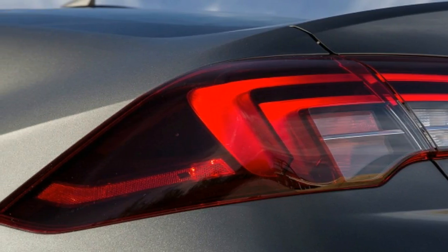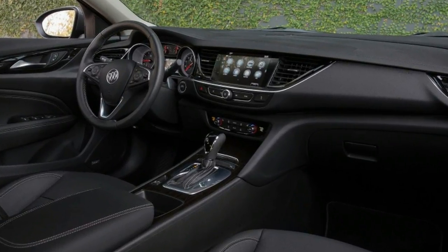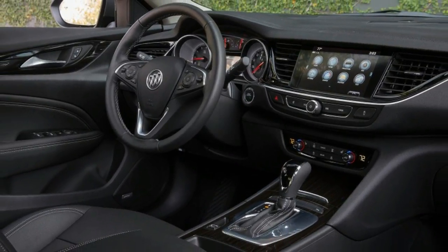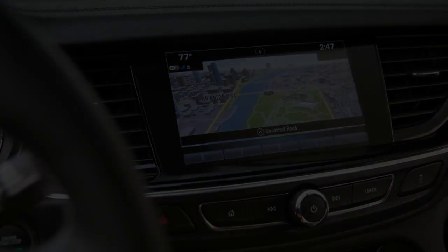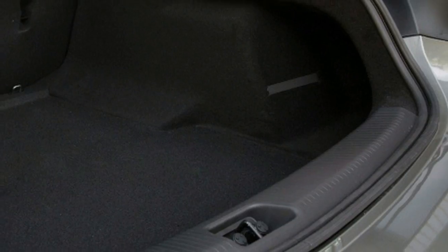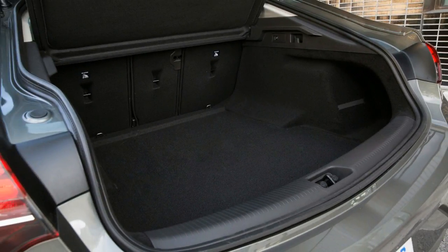The closest analogy for the Regal Sportback is the recently departed Volkswagen CC, in both form and function. From the quarter angles, the Regal Sportback has hints of the last-generation BMW 5 Series. Dead-on from the front, or in your rear-view mirror, there is more than a hint of the Audi shield grille.